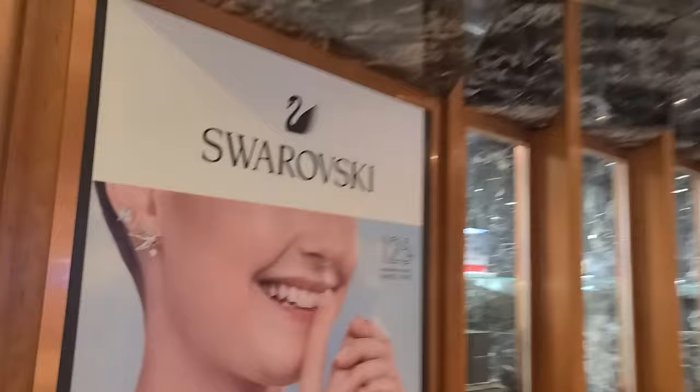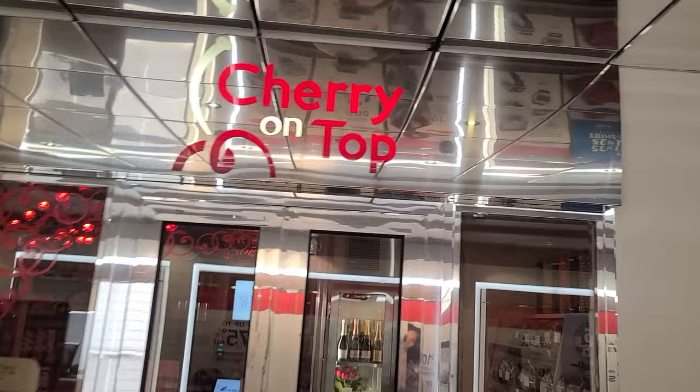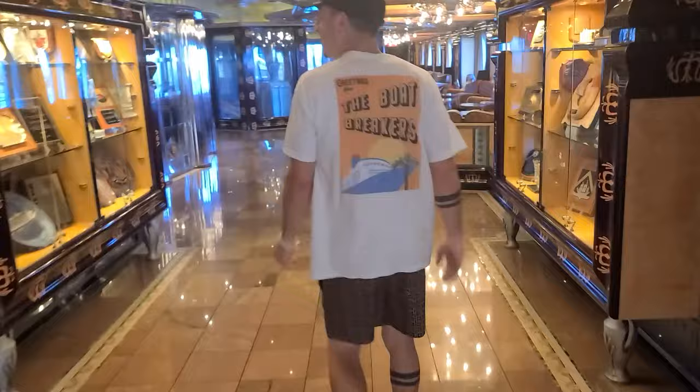Here we have Cherry on Top — this is the Carnival candy store. So if you want to satisfy your sweet tooth, feel free to check it out here. They also have some cool little medallions and plaques from different ports that the Carnival Legend has sailed.